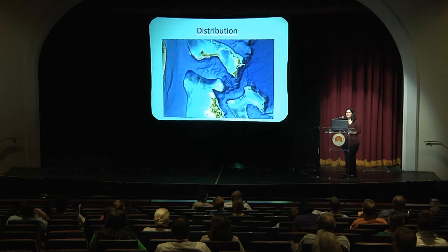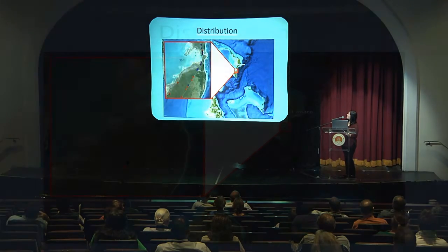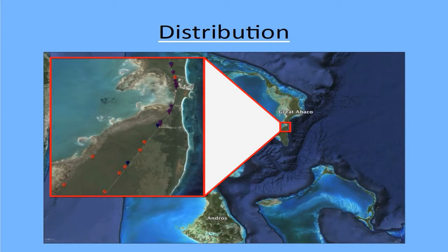The Bahamas swallow is most closely associated with pine forest because it will use pine snags to breed in. However, they will use other types of cavities and can be found in other habitats. This map shows the spatial distribution of known Bahamas swallow nests in central Abaco. The habitat ranges from pine forest to coppice to mangrove, and also includes several human settlements. So the distribution of the Bahamas swallow needs to be assessed across all habitat types.